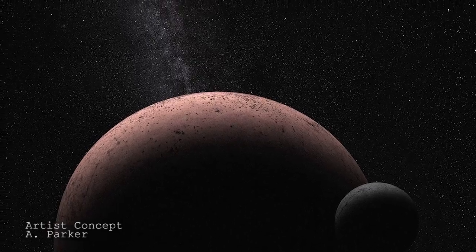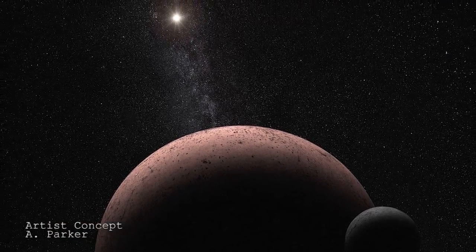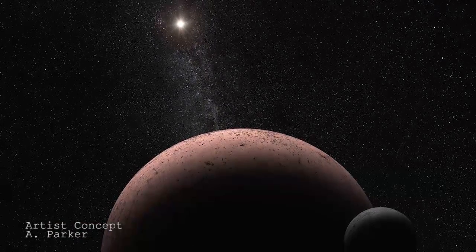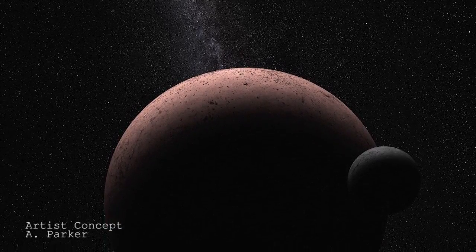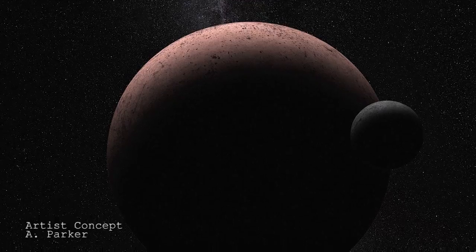Hubble will need to take further observations to see exactly how frequently this moon orbits Makemake. Astronomers hope to use this orbiting moon to better estimate Makemake's mass, which will give us a better idea of the dwarf planet's overall density and thus its bulk composition.